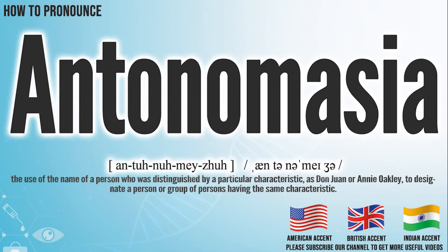Hi, today we will pronounce this word: Antonymasia. In the American accent, it pronounces Antonymasia. Antonymasia.